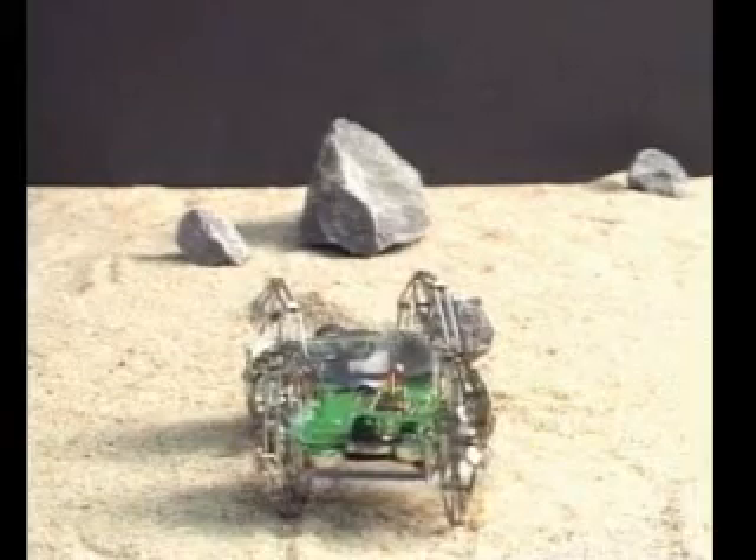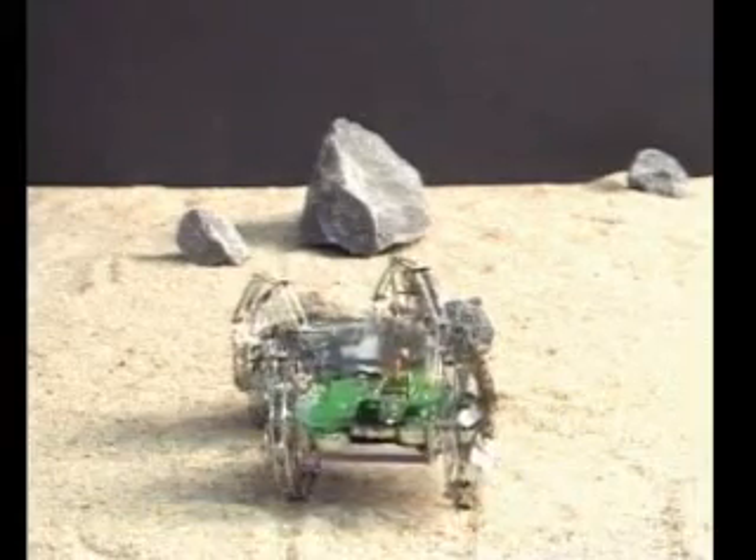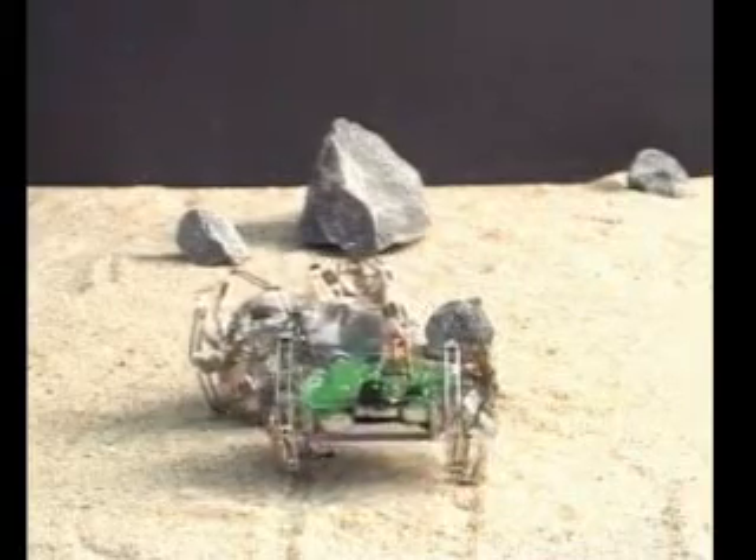To develop a Martian version of the NanoRover, the next step is the identification and implementation of low mass shielding technology, allowing the use of standard components for almost every subsystem.